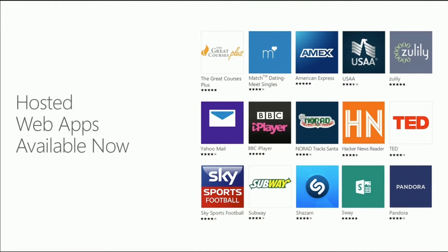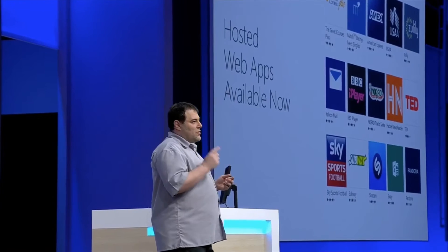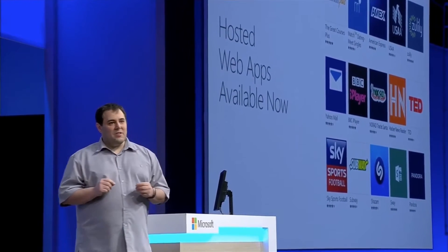We've seen lots of highly rated web apps submitted to the Windows Store, including American Express, Yahoo Mail, Zulily, and more. However, when we talked with web developers, they still struggled with using Windows as their primary dev box,